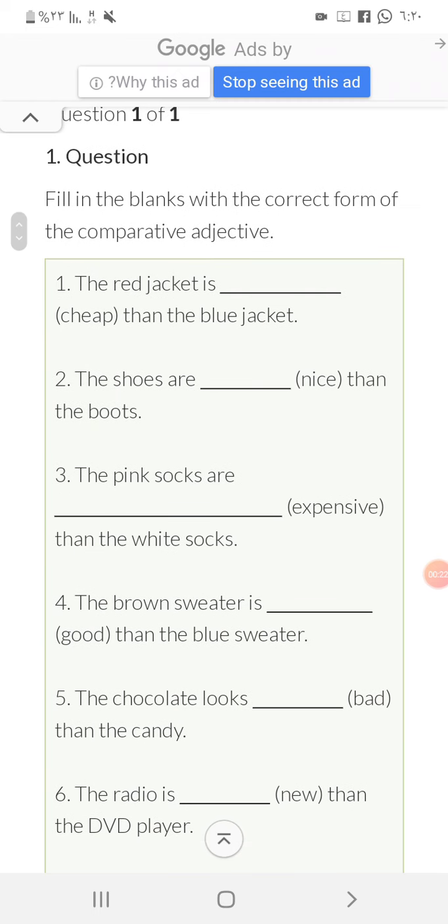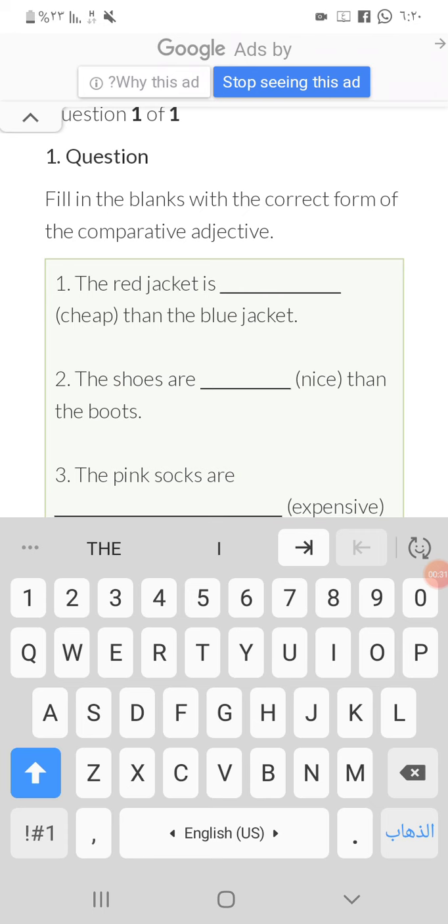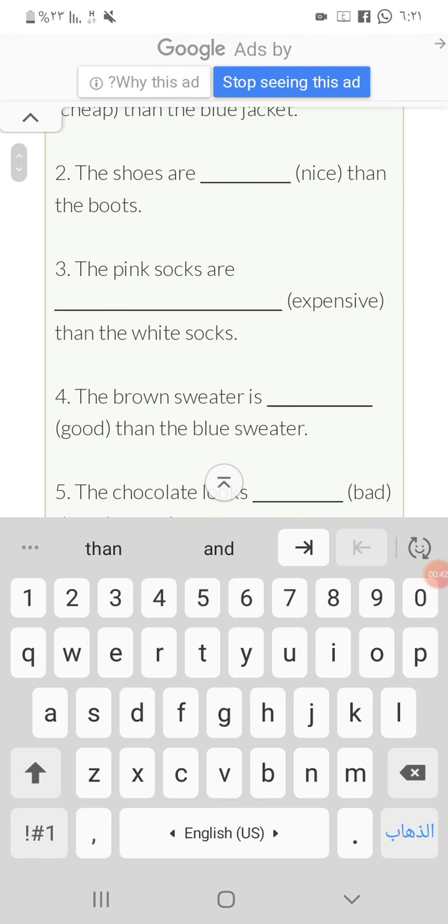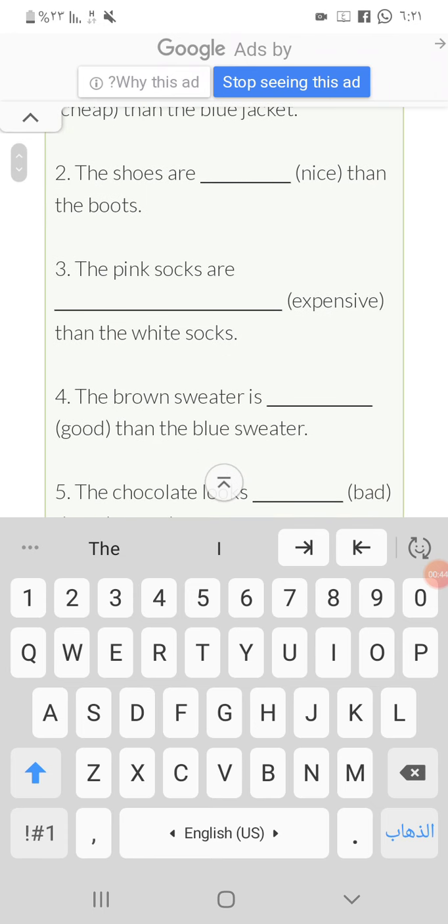Number one: the red jacket is cheaper than the blue jacket. It's a short adjective, so we add '-er'.